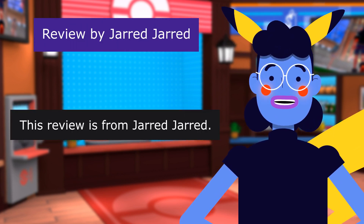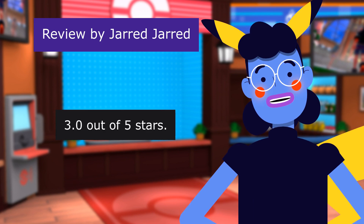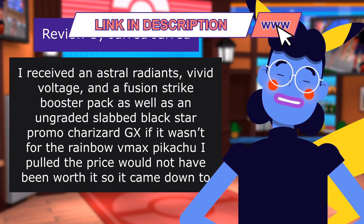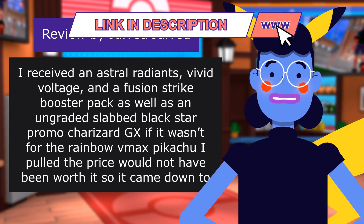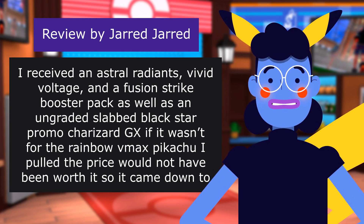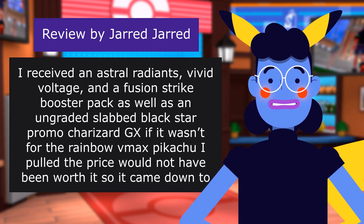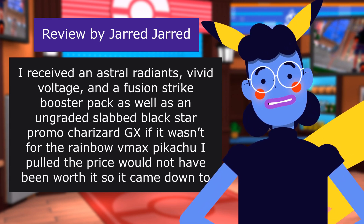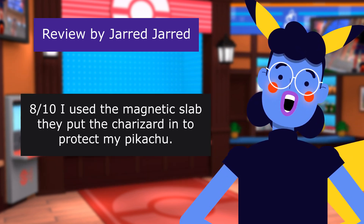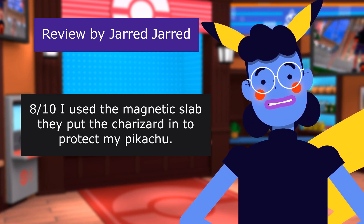This review is from Jarred. Not bad, not great. 3.0 out of 5 stars. I received an Astral Radiance, Vivid Voltage, and a Fusion Strike Booster Pack, as well as an ungraded slabbed Black Star Promo Charizard GX. If it wasn't for the Rainbow Rare Max Pikachu I pulled, the price would not have been worth it, so it came down to luck of the booster packs. No vintage cards in mine, but I was satisfied with the packaging. They used the magnetic slab to protect the Charizard.